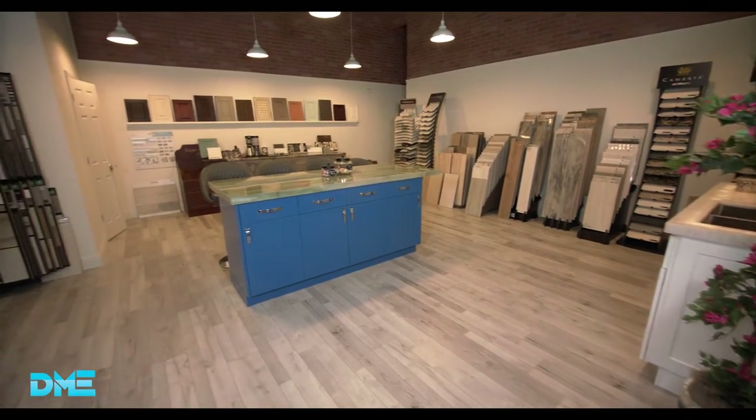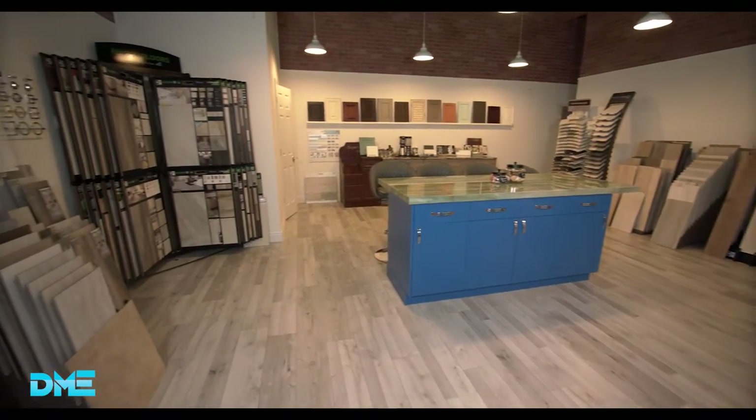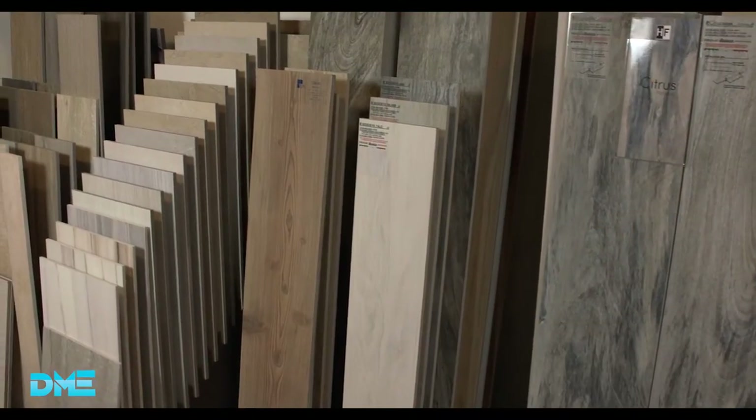Now tell me a little bit about how you developed your passion for design. Well, about 13 years ago I started selling granite countertops and it just kind of opened up after that. Well, you have this beautiful new showroom here. You obviously have great taste. Tell me how this fits into the whole design process.